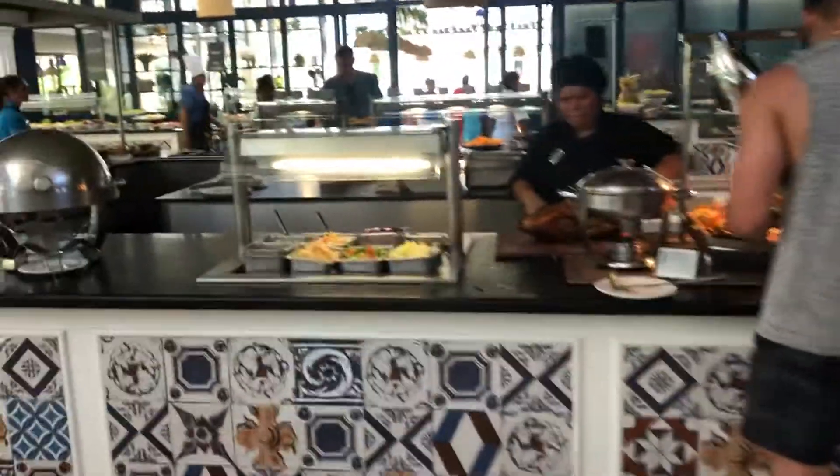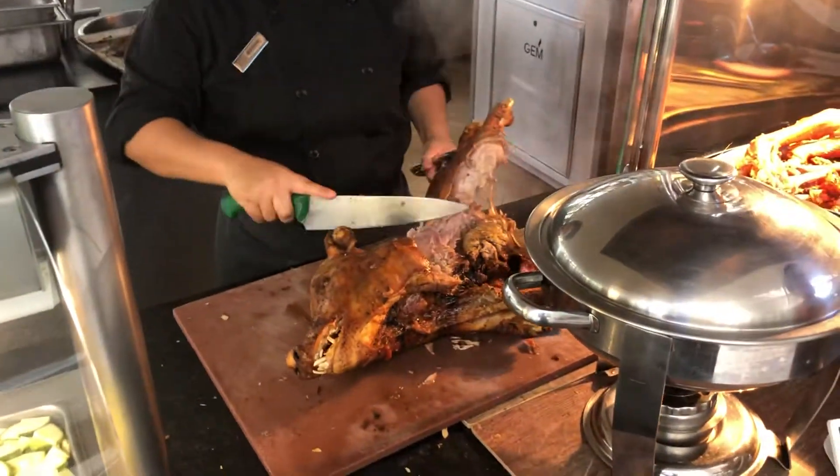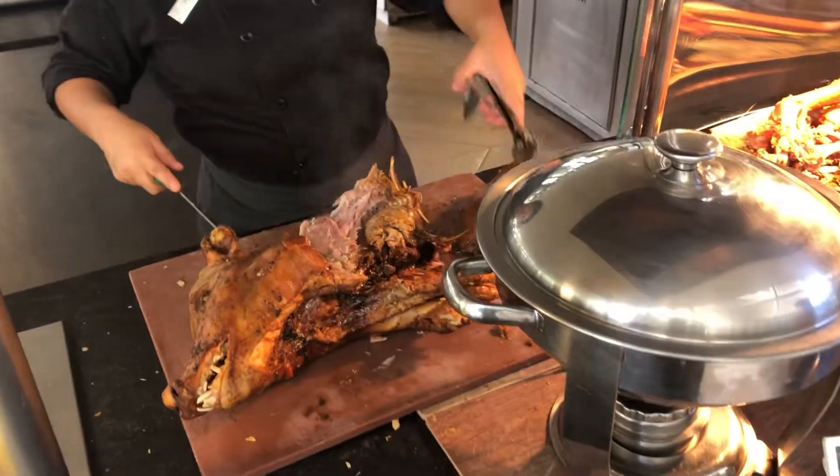Keep going. Oh wow, look at that — I'm guessing this is pork.